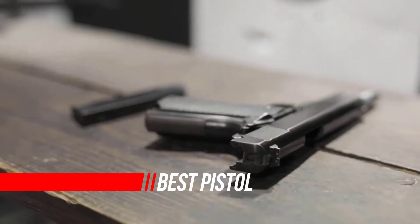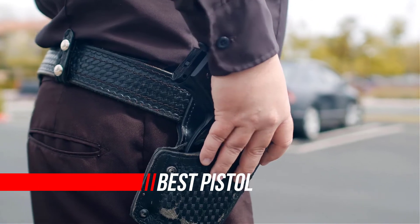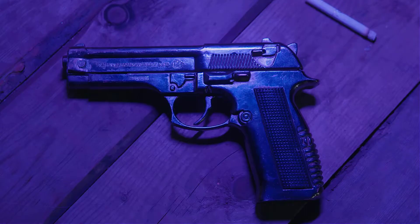Pistols are the most popular handguns available for good reason. They have a relatively high capacity, 9mm ammunition is inexpensive and plentiful, they have less recoil than most other calibers, and with modern defensive ammunition they can be very effective for self-defense.